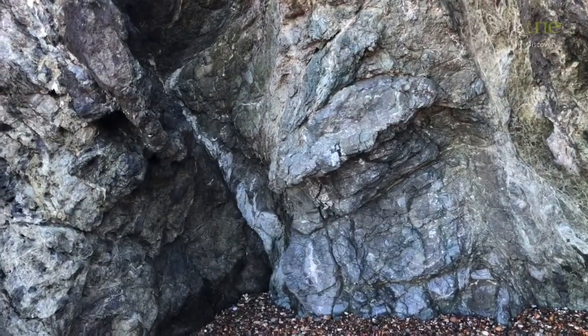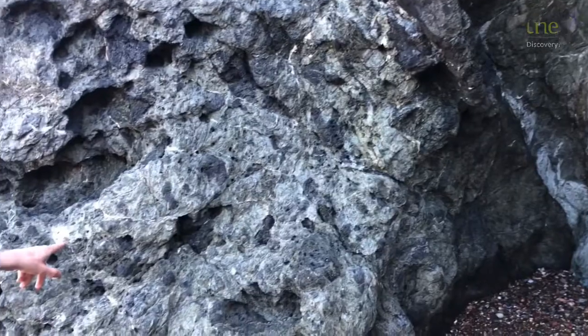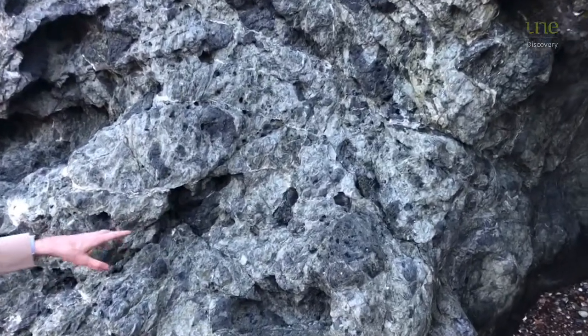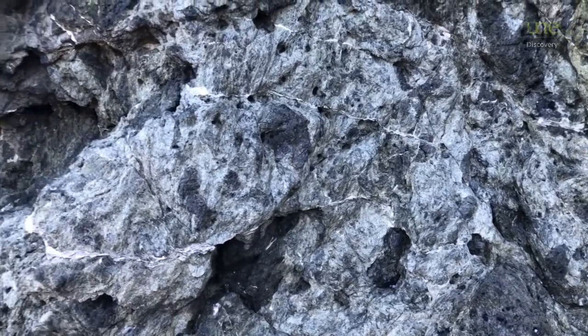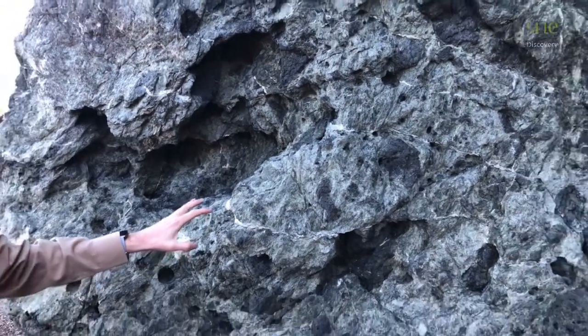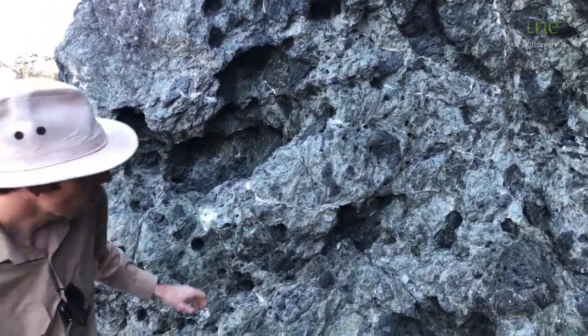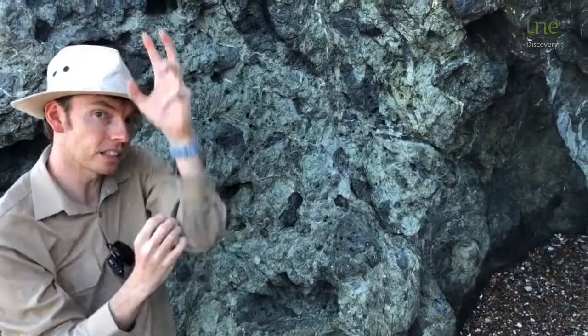And as it does that, it drags up pieces of rock from around it, and that's what we can see here — all these black lumps in the rock are pieces of basalt and eclogite, and some really bizarre rocks that form at really great depths.